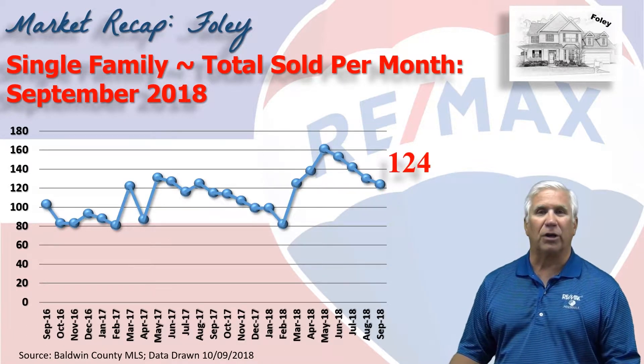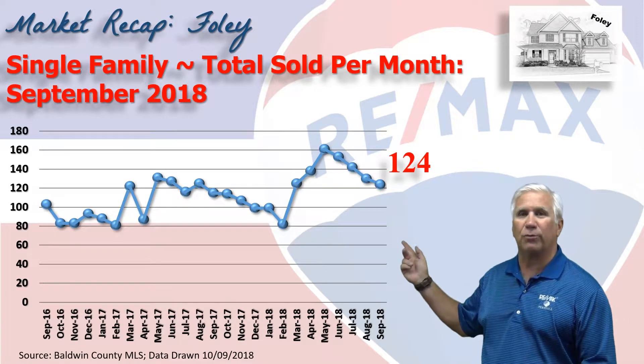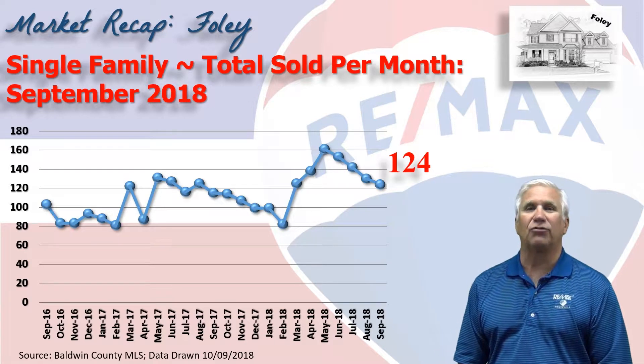This is home sales on a month-by-month basis for two years, and as you can see, 124 homes changed hands in the month of September. That's up just slightly from the same time last year.